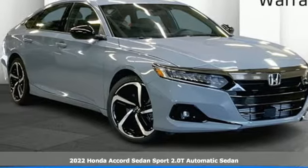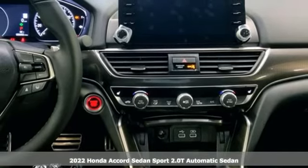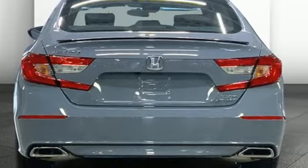Here's a new 2022 Honda Accord Sedan. Honda made no compromises with this luxurious and practical Accord. It's equipped for all your driving needs and wants.